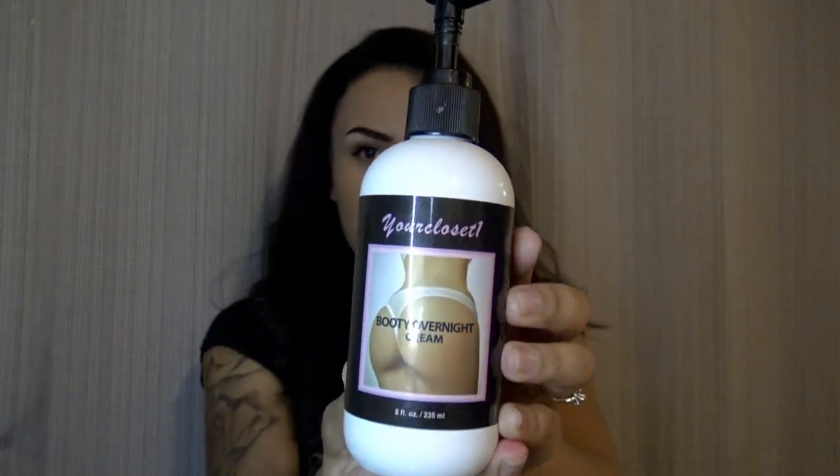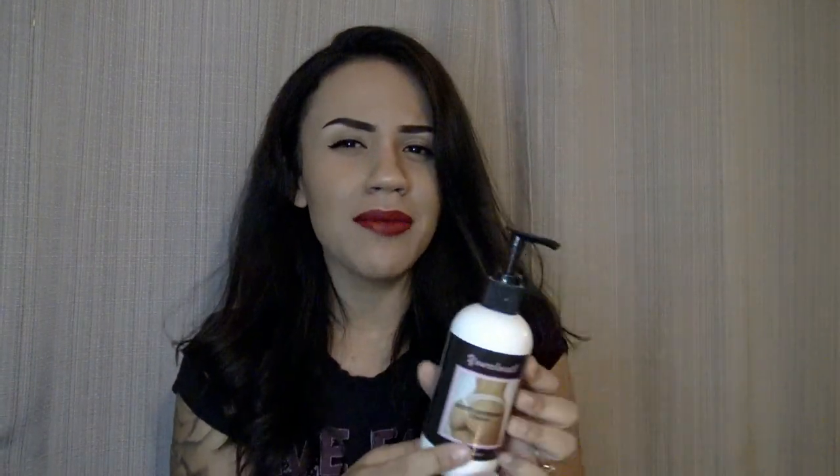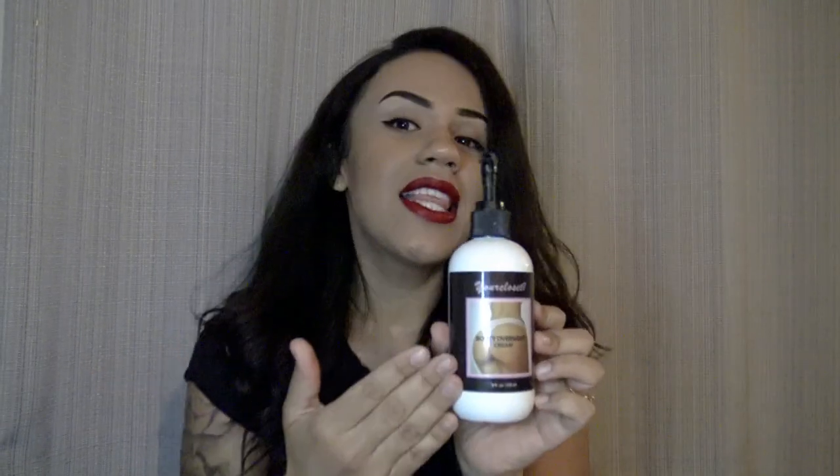This is the Booty Overnight Cream that you use twice a day, and it's some good stuff. Like I said, I've purchased this bottle maybe two to three times. I've been using their products for two years now, so I think it's about time I make a good review because I've been a loyal customer. I wanted to make a review because they deserve it — I love their products.